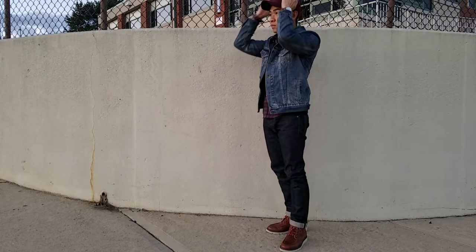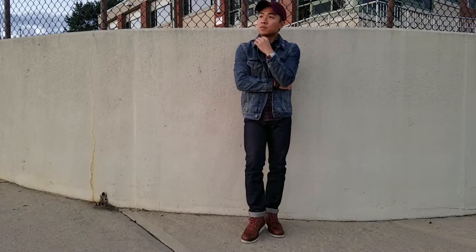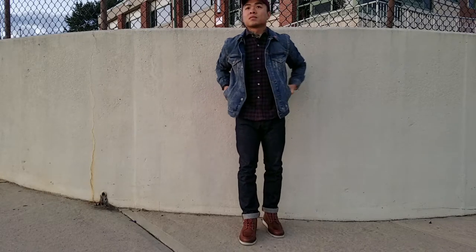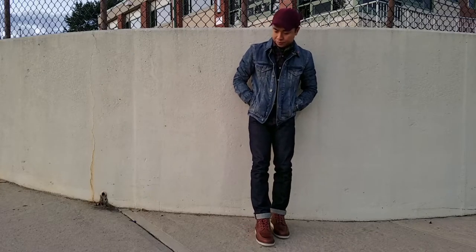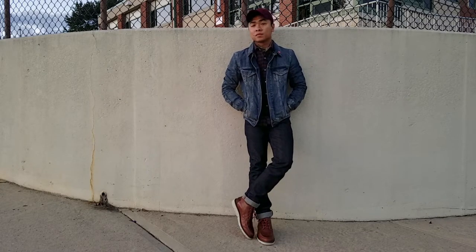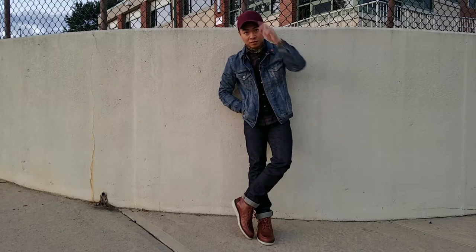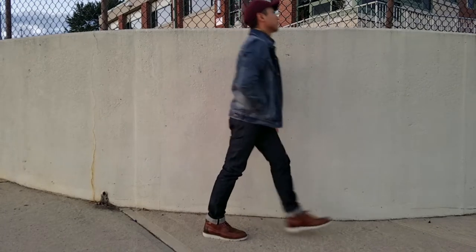So why does this all work? If you're going to rock denim on denim, there's one rule to keep in mind: the washes should have enough contrast, making the fact that you're rocking denim on denim an afterthought. With this look it's hard to tell I'm even wearing denim jeans with a denim jacket. If you're too monochromatic here, you'll be giving off more of a Brokeback Mountain vibe — which is to be avoided at all costs.